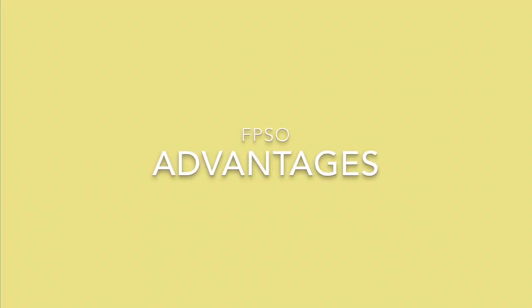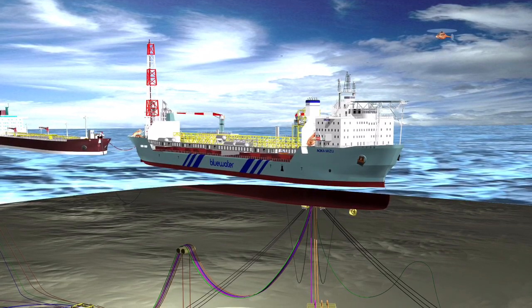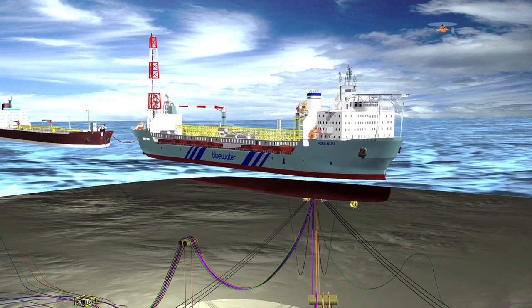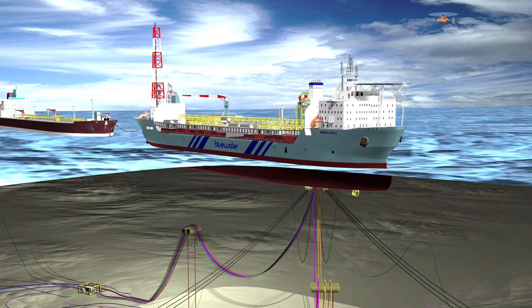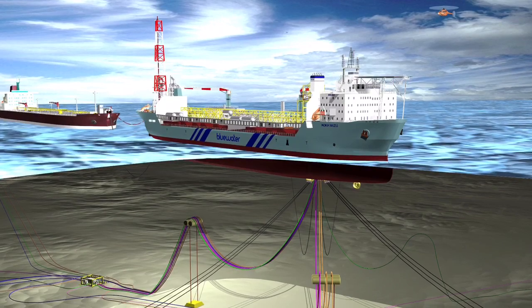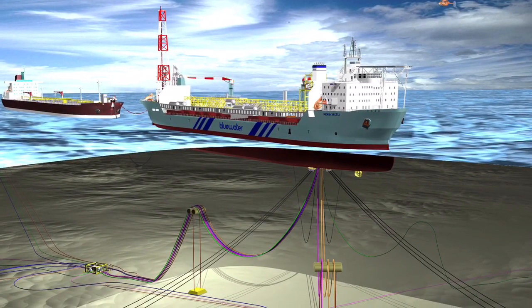Now you understand what FPSO means and how it all functions. Let us move on to the next step where I will explain why FPSOs are the future of oil and gas by naming several advantages. A floating production, storage and offloading vessel is designed to take all of the crude oil or gas produced from nearby platforms, process it and store it until the resources can be offloaded onto a tanker. The FPSO's great advantage is that it can be moved freely and is therefore a more economical solution for more marginal fields, in that the vessel can be moved to another development and redeployed once the original field has been depleted.